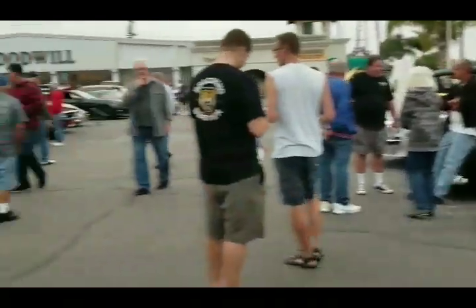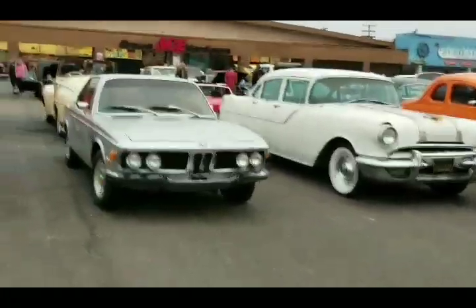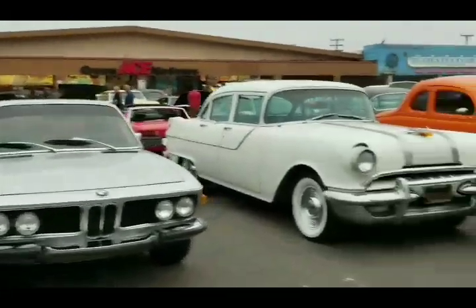We got some people, some cars. BMW 3.0. I don't know these guys - hey there.